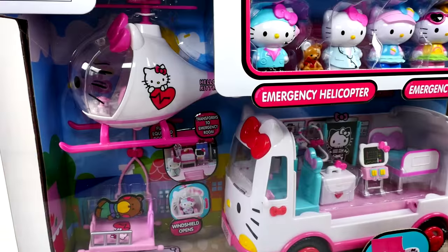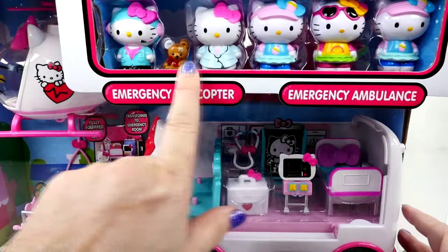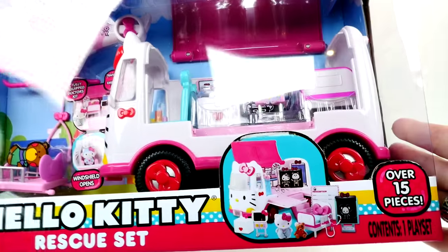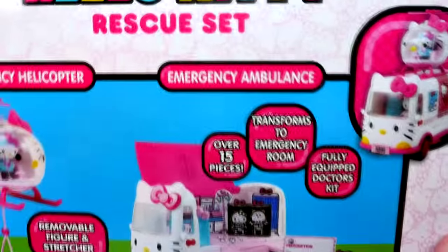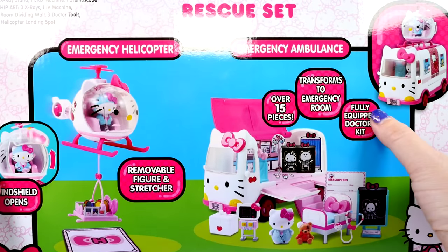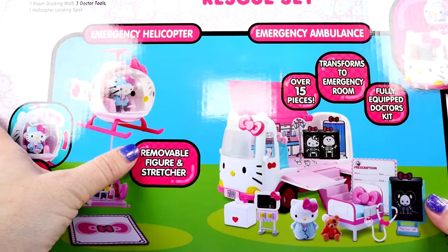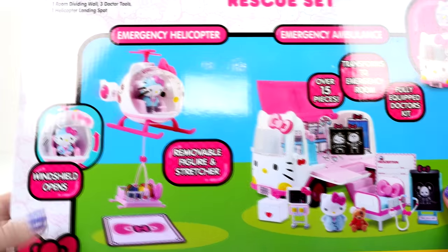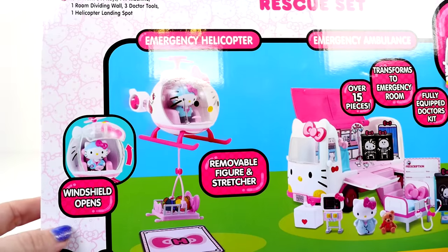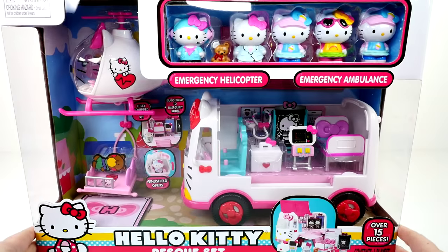This has an emergency helicopter and an emergency ambulance. It has five Hello Kitty figures and this ambulance actually transforms into an emergency room. It's fully equipped with a doctor's kit. It has a removable figure and stretcher from the helicopter, and the windshield on the helicopter opens. This has a total of 15 pieces. I think it's time to get them out of here.